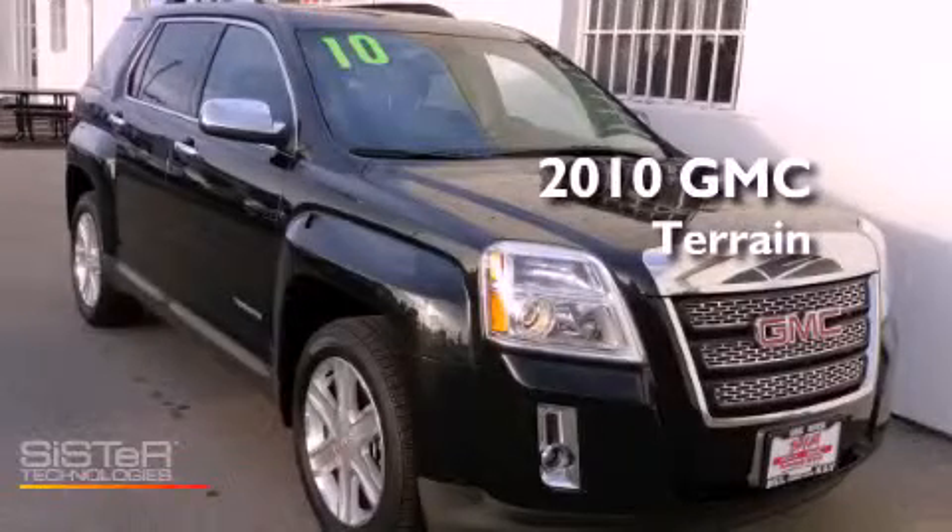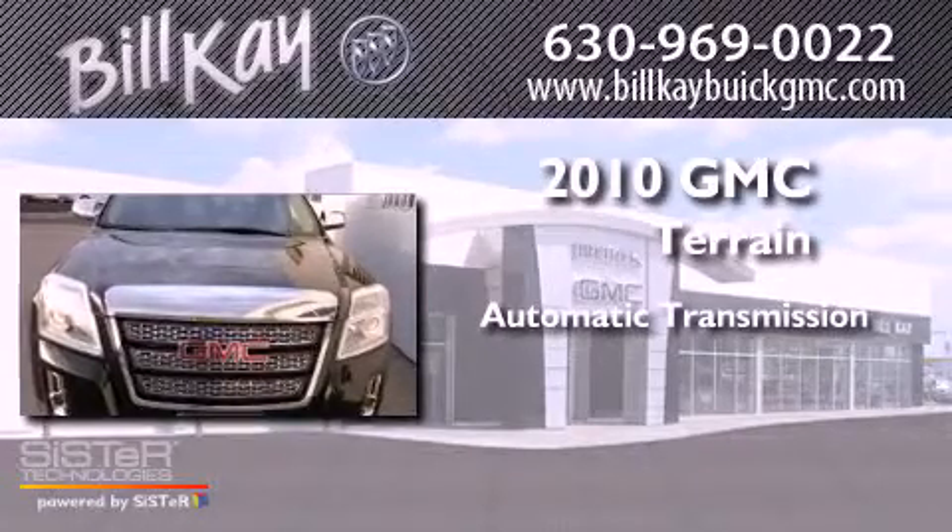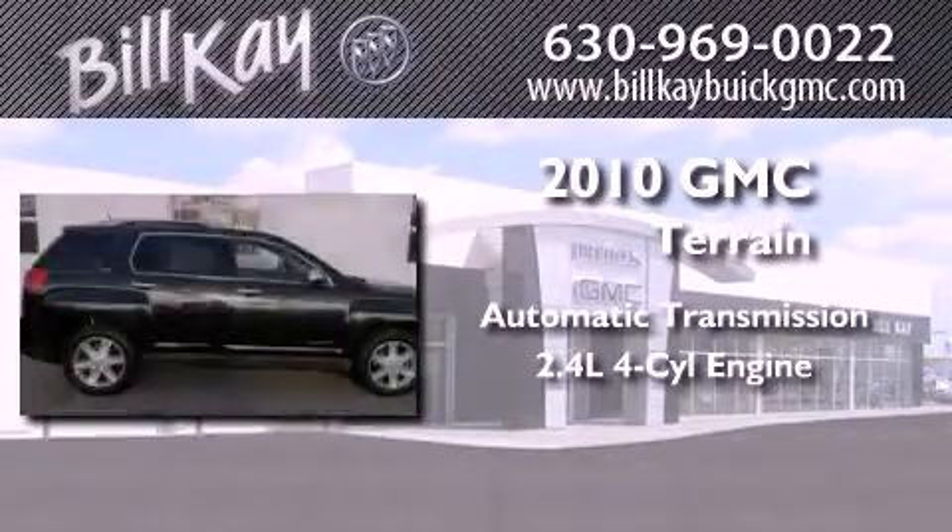This is a 2010 GMC Terrain. This crossover has an automatic transmission and an inline four-cylinder engine.